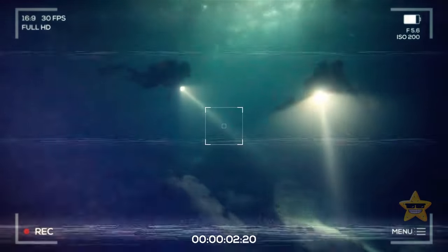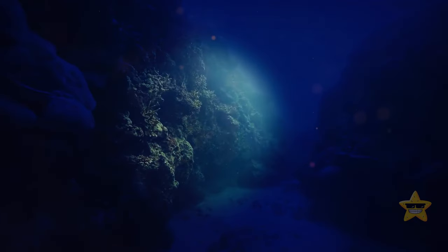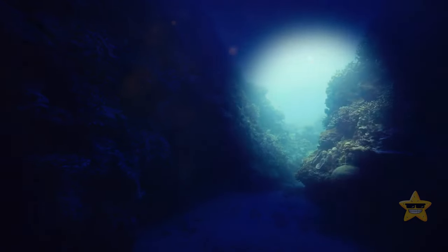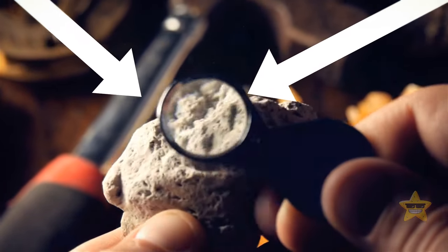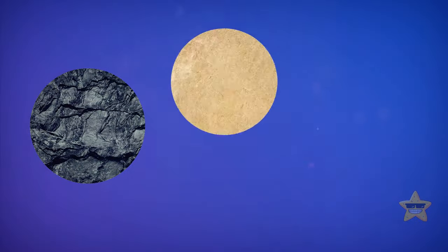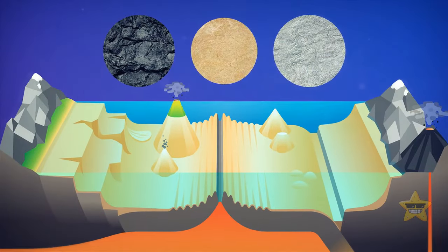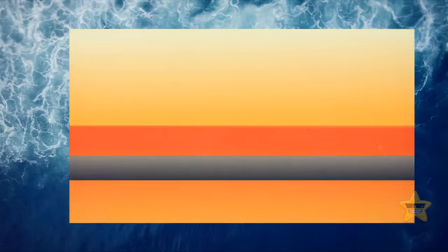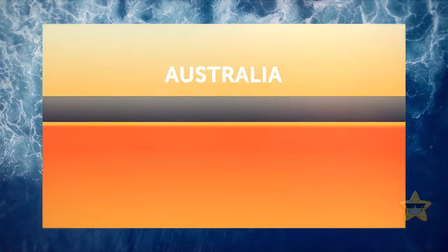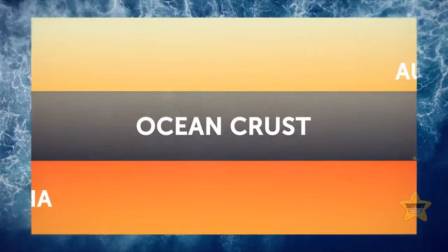Brave geologists collected rocks from the ocean floor. They found that unlike the nearby oceanic crust made up of fresh basaltic rocks, the crust around New Zealand is an impressive mix — granite, limestone, sandstone, and incredibly ancient rock types, all of which scream continental crust. Scientists also discovered a narrow strip of oceanic crust separating Australia from the hidden land of Zealandia, meaning these two are separate continents.